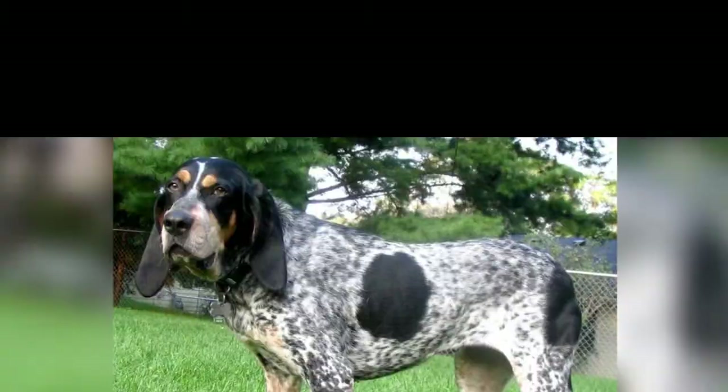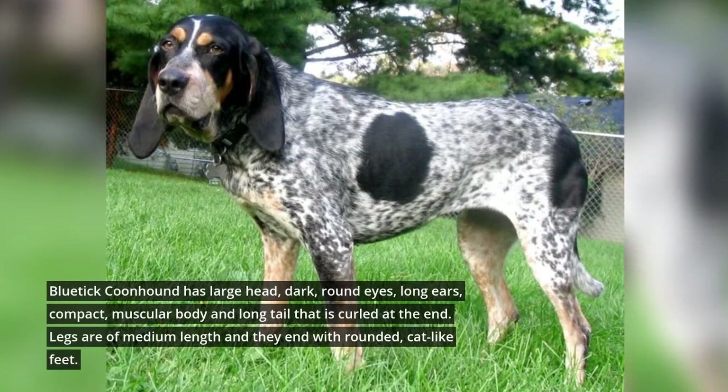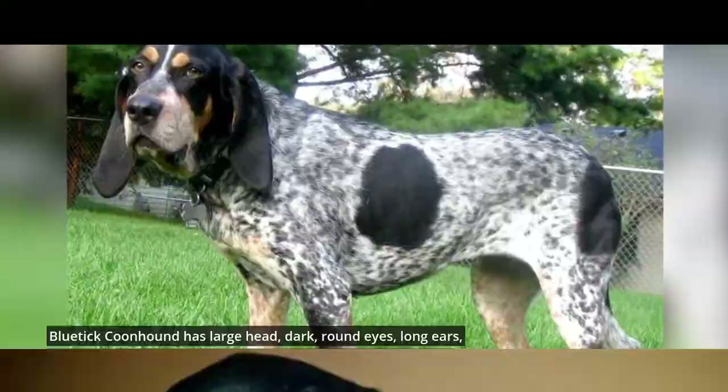Blue Tycoon Hound has a large head, dark round eyes, long ears, compact muscular body, and a long tail that is curled at the end. Legs are of medium length and they end with rounded, cat-like feet.